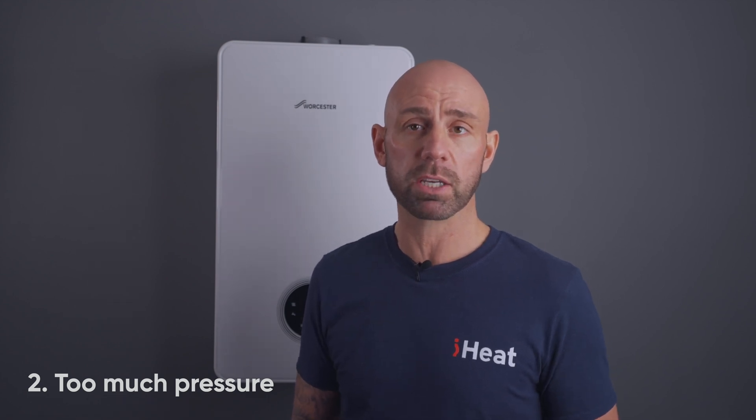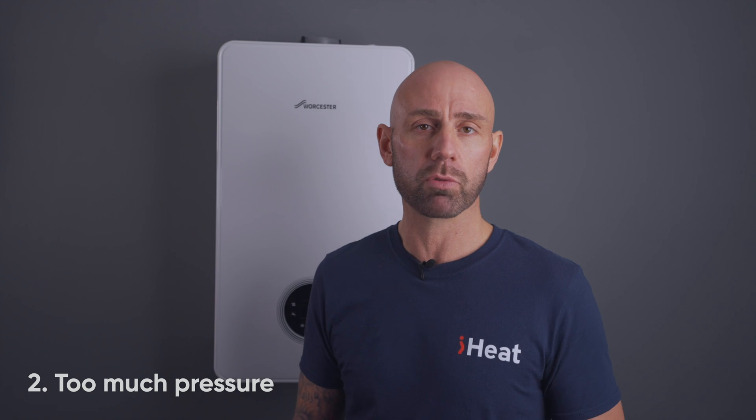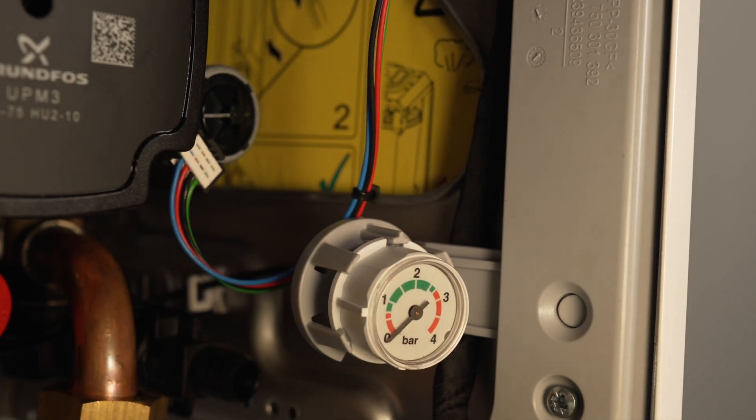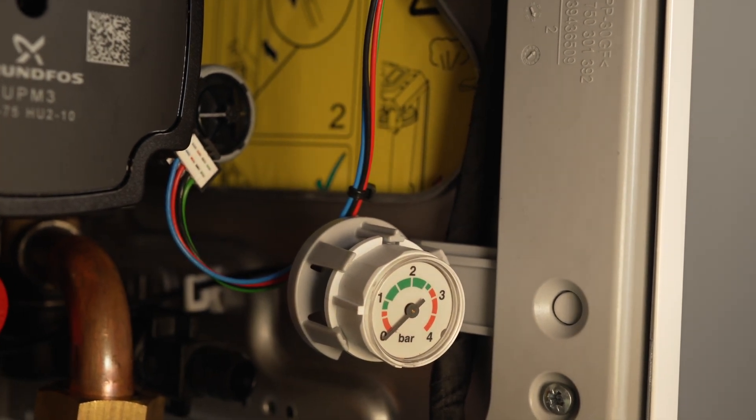Fortunately, most boilers have a pressure gauge on the front of the device. It usually has a green marking that displays the right levels of pressure for your boiler. On some of the newer Worcester Bosch and Wiesmann boilers, these are now built directly into the digital screen on the front — they also have a backup mechanical gauge, which you can access by taking off the front of the boiler. If the pressure on your gauge is too low, we have a separate video on how to top up your boiler's pressure. You will need to address the leak on the system before topping up the pressure, as this could make things worse.